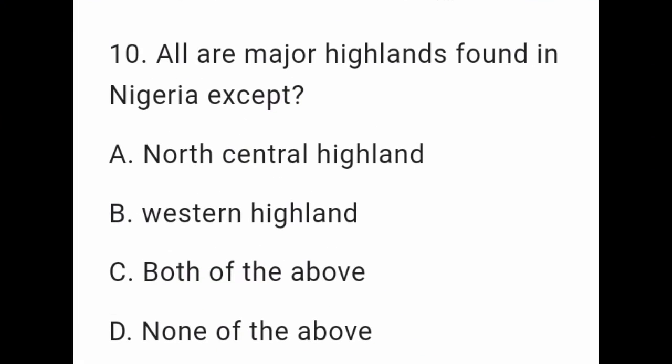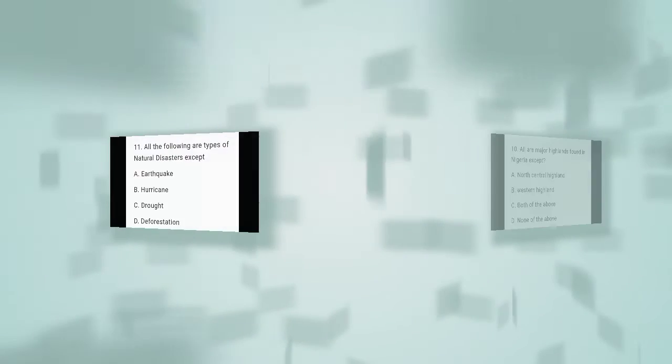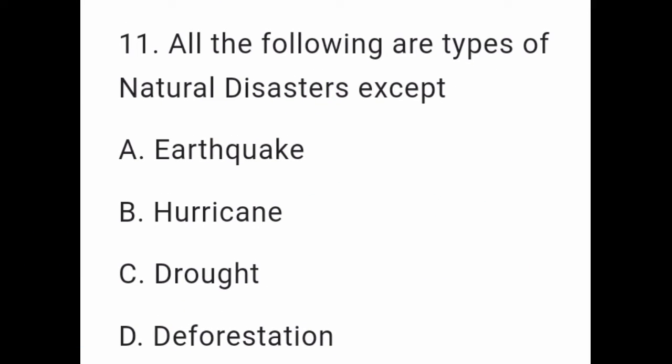Question 10: All are major highlands found in Nigeria except: A. North Central Highland. B. Western Highland. C. Both of the Above. D. None of the Above. Question 11: All the following are types of natural disasters except: A. Earthquake. B. Hurricane. C. Droughts. D. Deforestation.